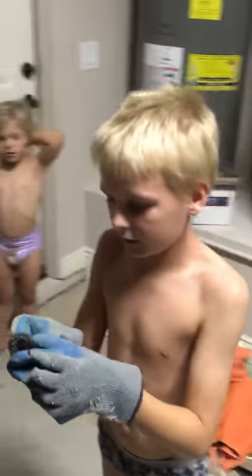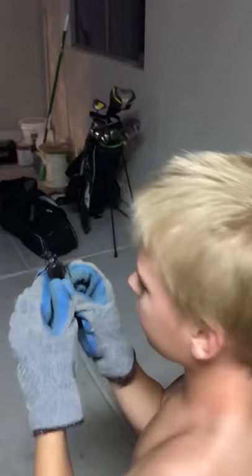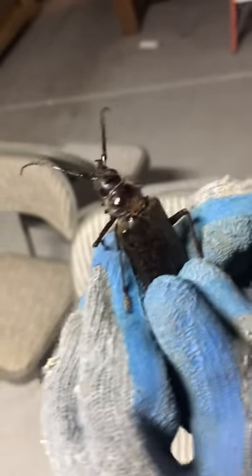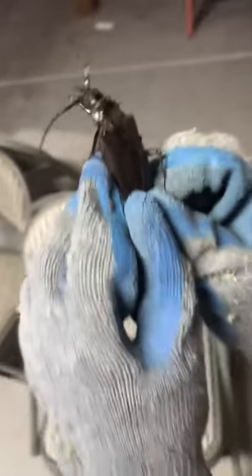I want to see it fly. Let's get it outside. You see the wings — it doesn't look like it on me, but as you can see there, it has a tiny little line there. Oh, uh-oh. That is a wild bug.